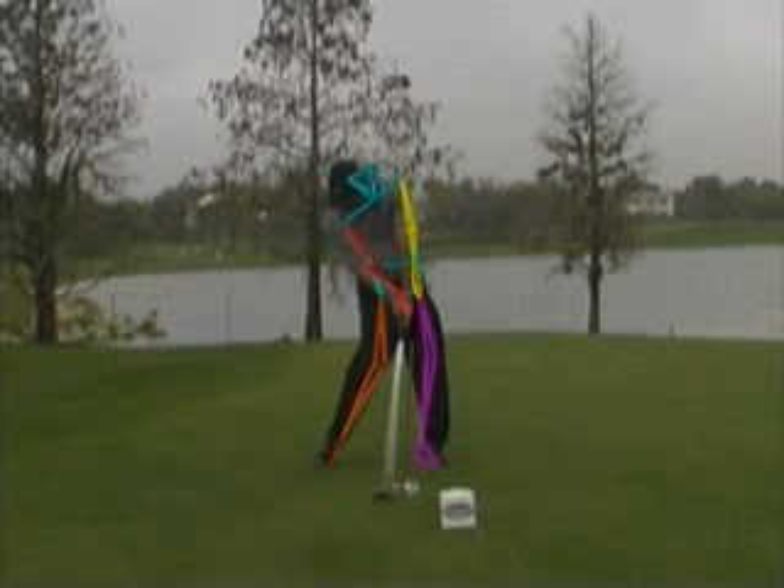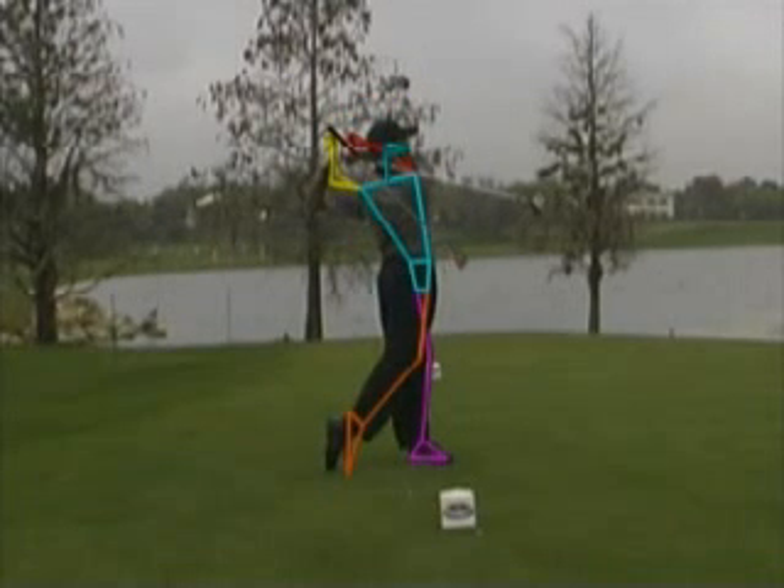Moving to impact, Tiger generates an enormous amount of clubhead speed by turning his hips faster than any player on tour. However, his over-emphasis on rotation coupled with his wide stance places his head slightly back at impact. This position results in a tendency to push the ball to the right if it becomes excessive, which is where his poor shots are inclined to go.